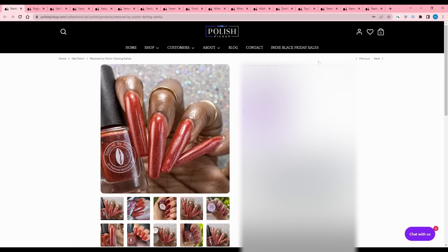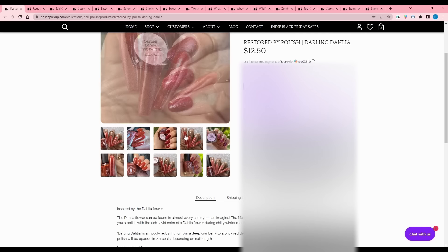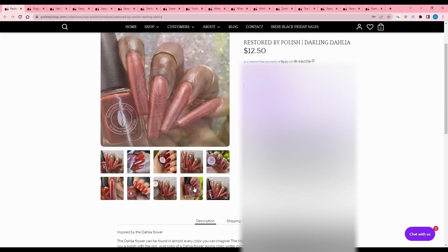Restored by Polish - Darling Dahlia, inspired by the Dahlia flower. It is a moody red shifting from a deep cranberry to a brick red depending on the light, with black to red flakes. Two to three coats needed, 100 available. I put one red on my wishlist this month and that's pushing it, so I have to pass. But if you really like deep reds, this is for you.